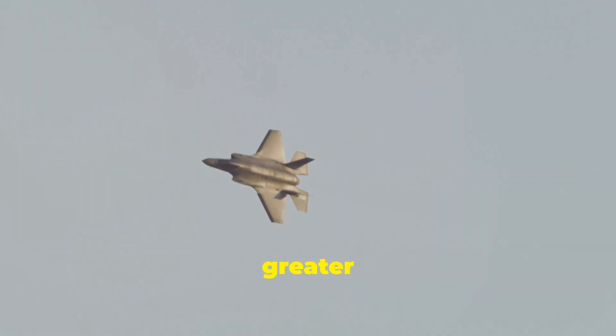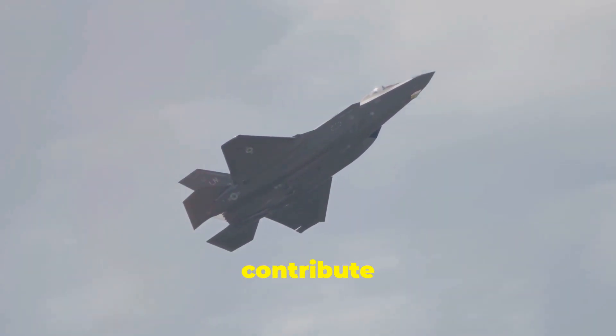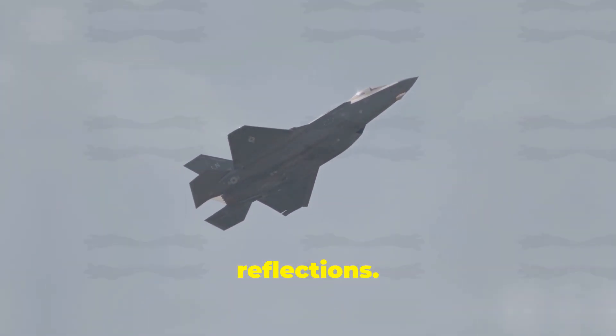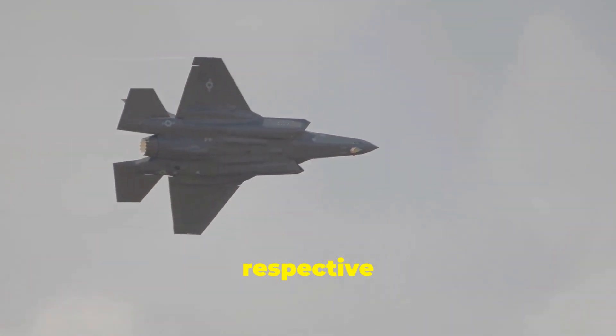The J-35A's outward canted stabilizers might offer greater yaw stability, which is crucial for carrier landings. The F-35's inward-angled stabilizers contribute to its overall stealth profile by minimizing radar reflections. These specific design choices reflect the different operational priorities of the two aircraft and their respective services.